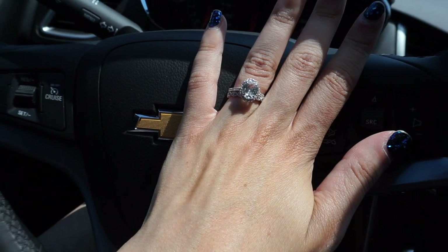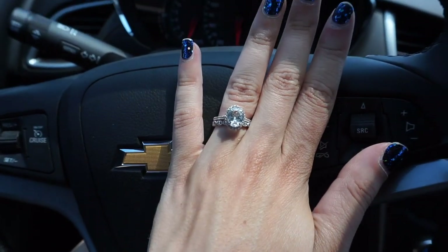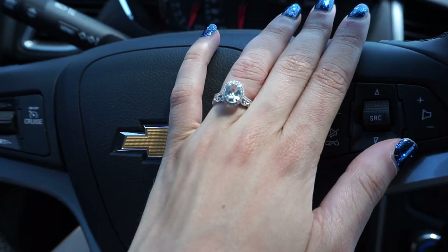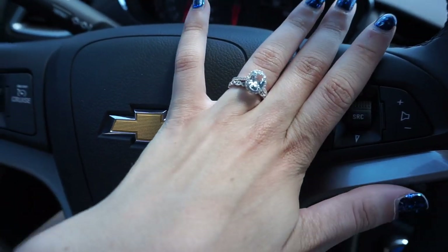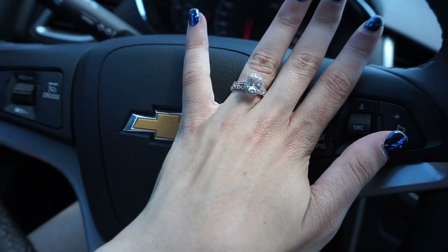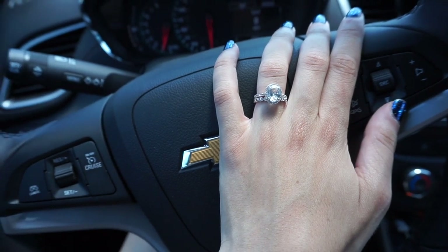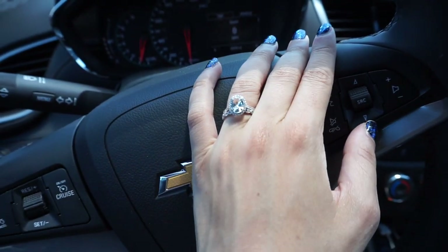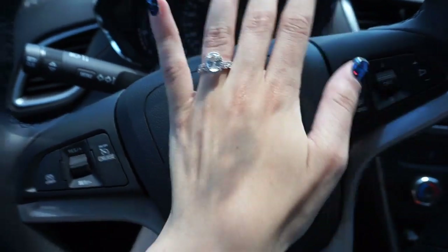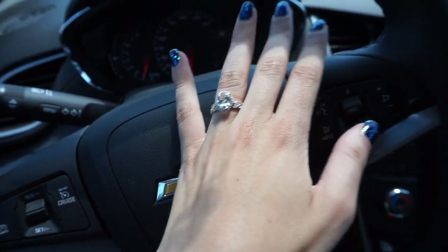I'm wearing a size five since I have thinner fingers, but I love how the band is really thin and pretty. When I opened it I was like, 'Oh my gosh, this is so nice.' Sometimes I feel a little weird wearing it because it's like a fake rock, but honestly it's just for fun — to wear around and pretend I have this huge giant diamond when it's actually really fake.